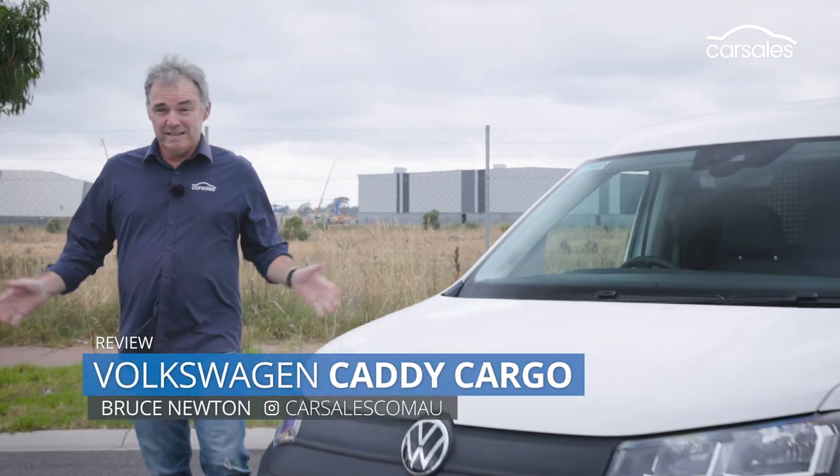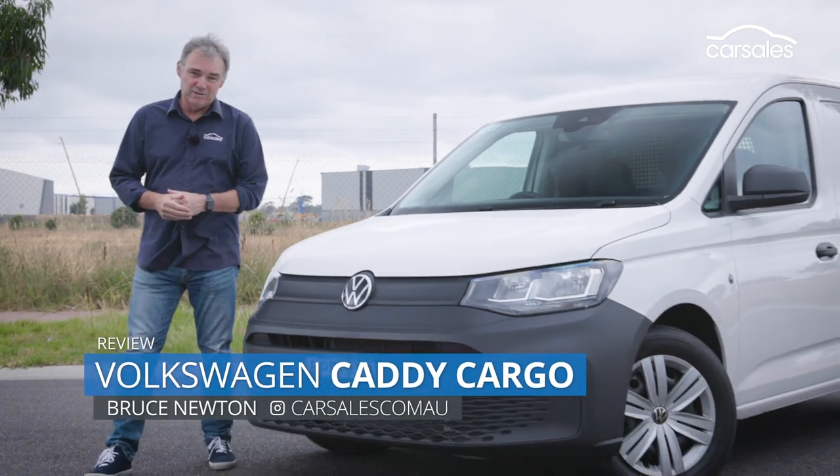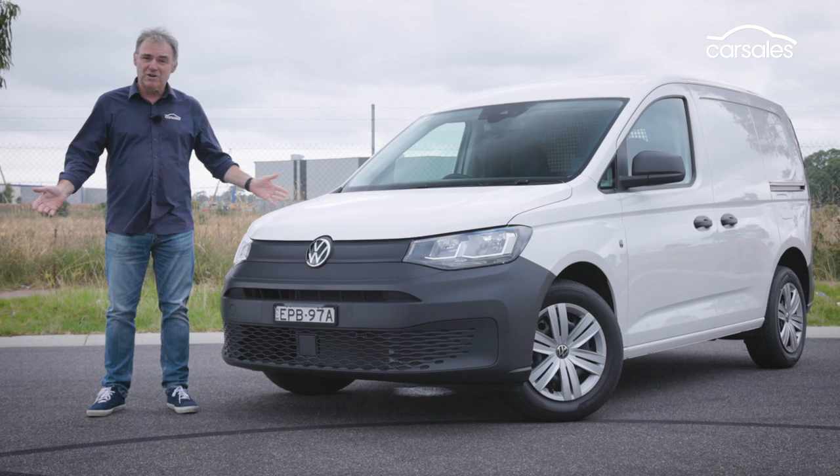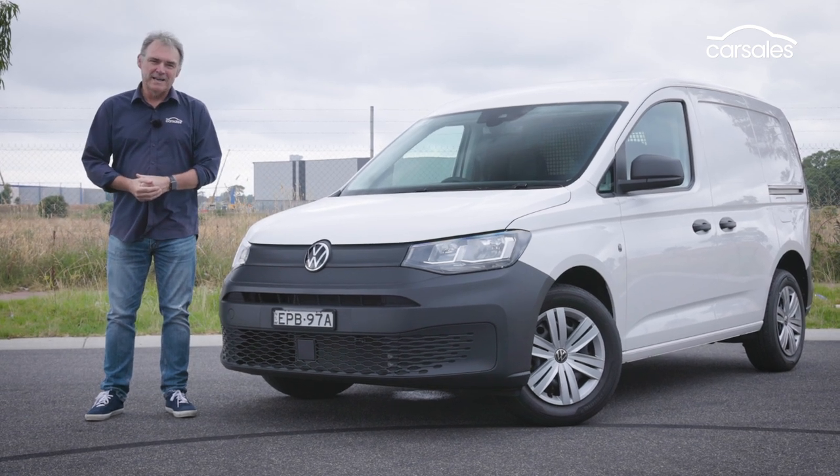The Volkswagen Caddy is a leader among small vans, and now it's supposedly gone all civilised. Can a load hauler also be nice to drive? Time to find out.